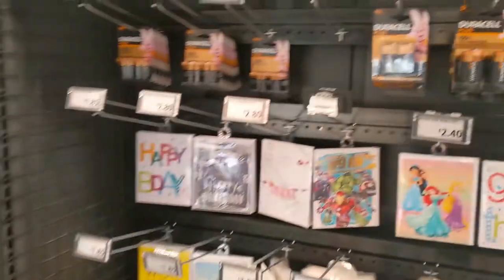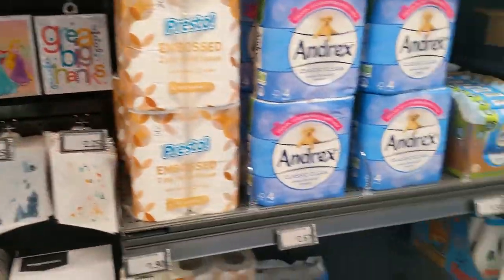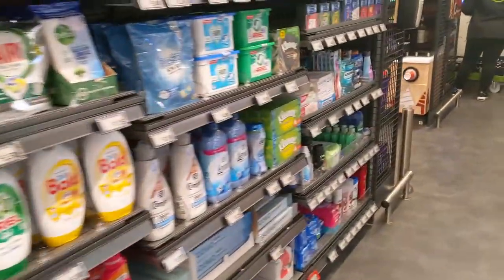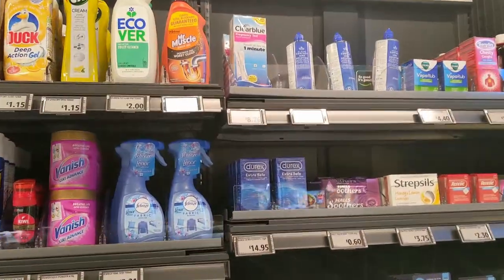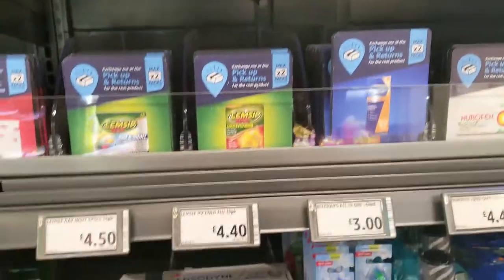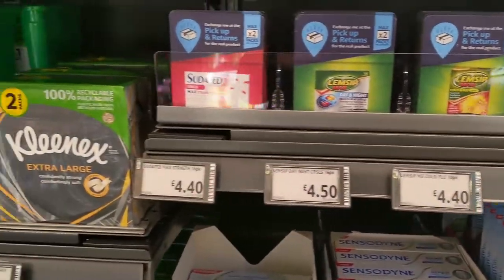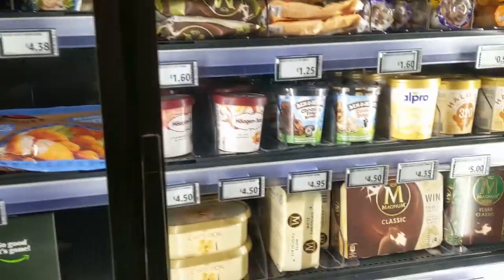The idea behind these stores is that you don't actually have to do any checkout, so you don't have to move your purchases from your basket into another bag at the checkout and then wait or spend time queuing. They say it's all going to be quick and nice and easy, and then you simply receive your bill at the end through your Amazon account.